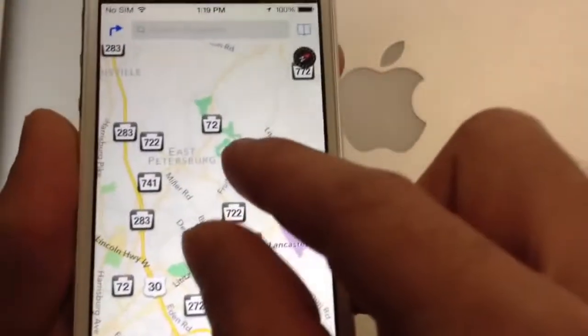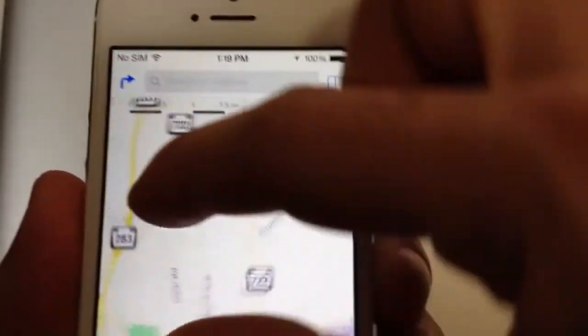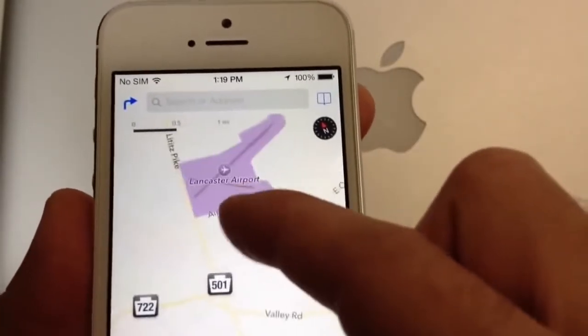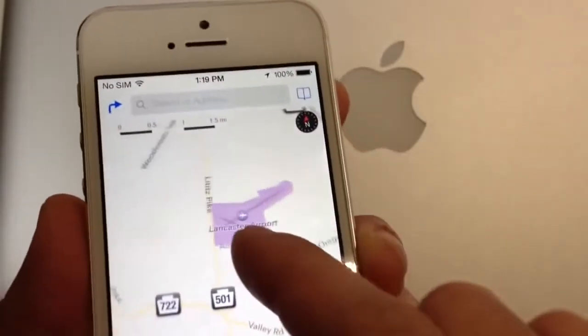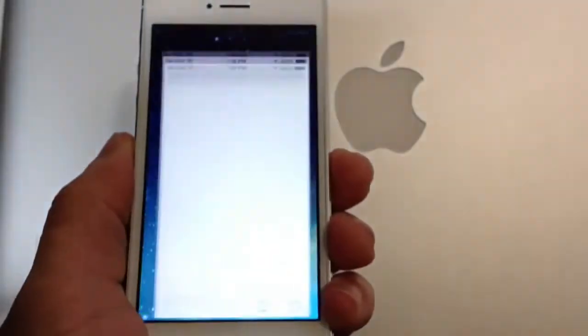If you jump into the maps application, you will also notice a small compass on the top that gives you the coordinates and directions — exactly when you're pointing to the north or when not. Not a really big improvement in maps, but it does help with the coordinates and gives the OS a more unique look.